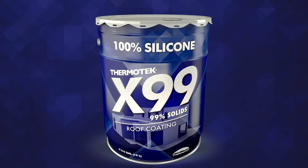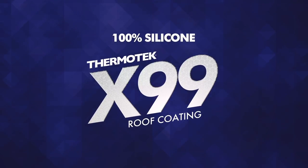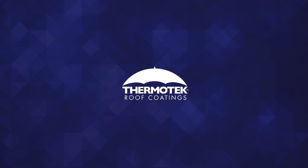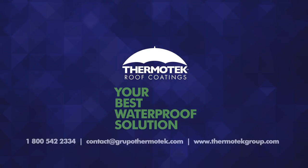Thermotec X99 Silicone — 100% silicone is the ultimate protection against ponding water. Thermotec Roof Coatings: your best waterproof solution. Visit ThermotecGroup.com.